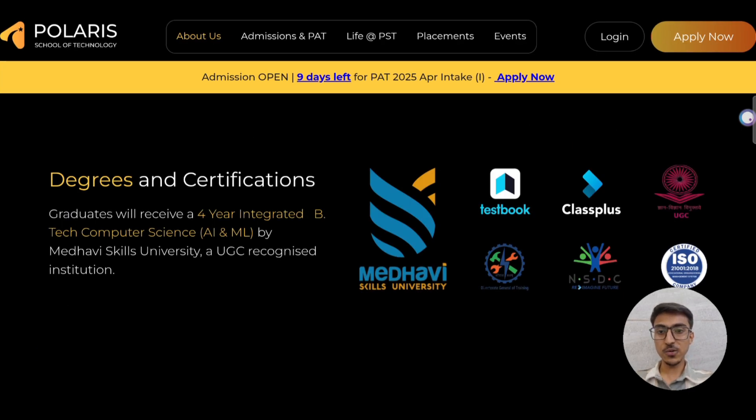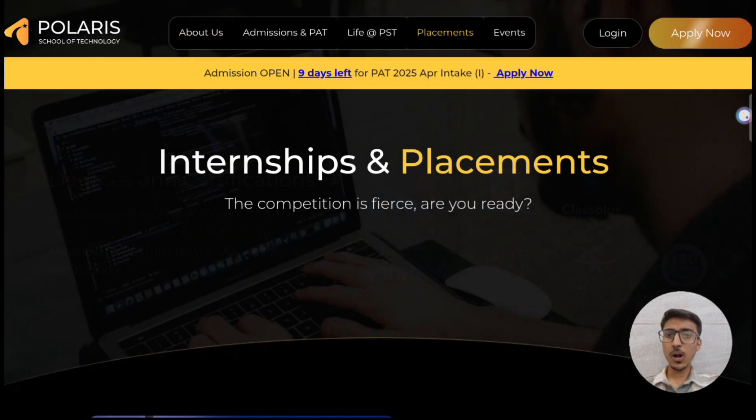PST offers a degree and certification. Graduates will receive a 4-year integrated B.Tech degree in Computer Science with specialization in AI-ML by Medhavi Skills University, which is a UGC recognized institute. What makes PST the best school of technology compared to others is their internship and placement opportunity.